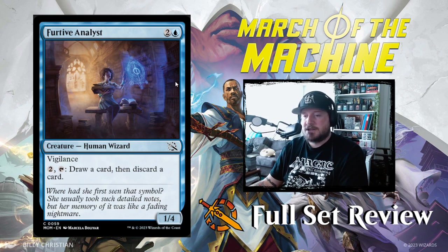Furtive Analyst — cool piece of art. Two and a blue for a 1/4 Human Wizard with vigilance. Pay two and tap it to draw a card then discard a card. That's not great.